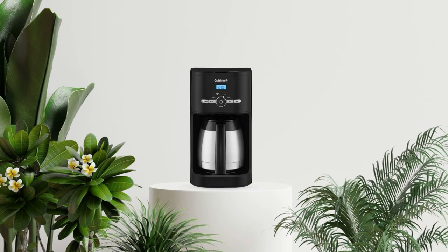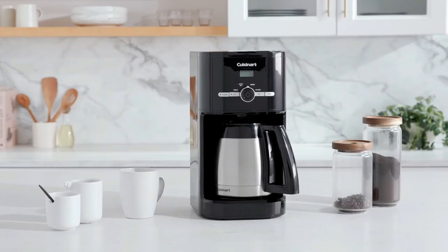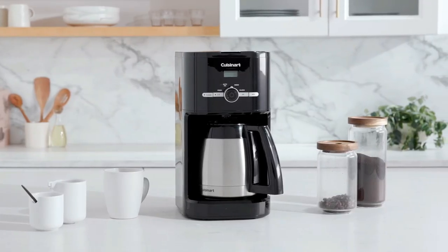So why settle for a lukewarm, stale cup of coffee when you can have a piping hot, delicious cup every time with one of these top-quality coffee makers?